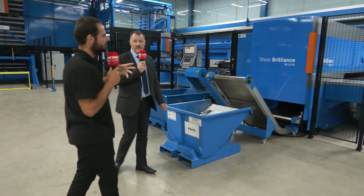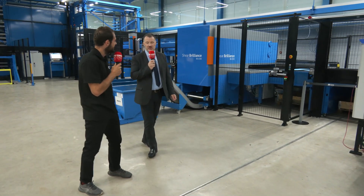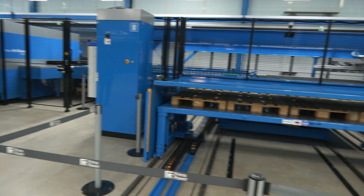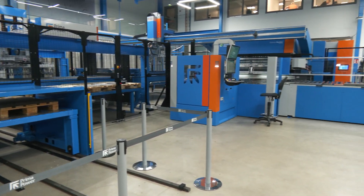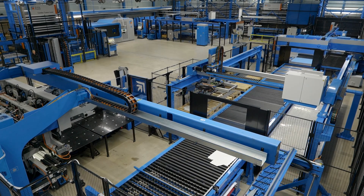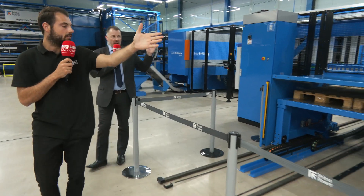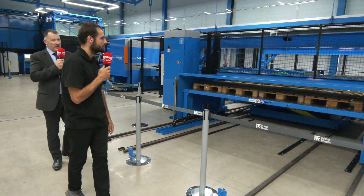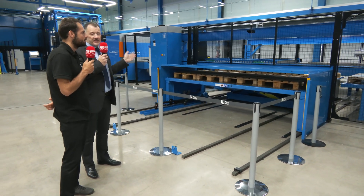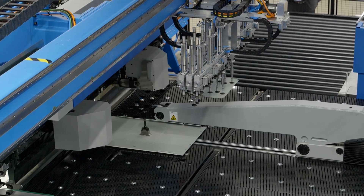Different sizes and profiles of parts come off the punch machine. Between this machine and the panel bender at the end of the line, there are lots of options for handling parts of different sizes. Larger pieces that need to be bent go on down the line to the buffering system, which balances the production load between the punch-and-shear and the panel bender so that both systems run in unison without stopping and waiting for each other.